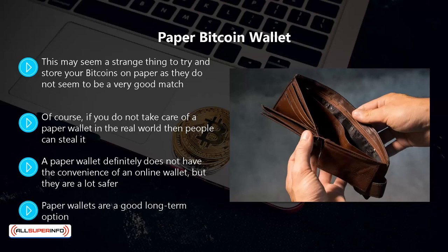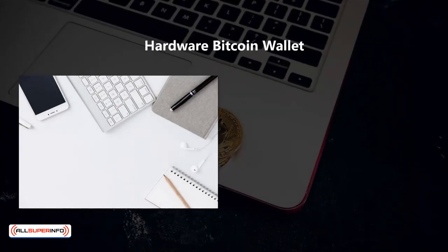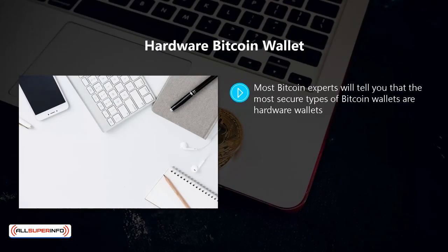Paper wallets are a good long-term option. You can store a large number of bitcoins in your paper wallet and then have a few available in an online wallet for regular transactions — it is definitely one to consider. Hardware bitcoin wallet: most bitcoin experts will tell you that the most secure types of bitcoin wallets are hardware wallets.